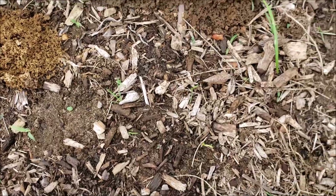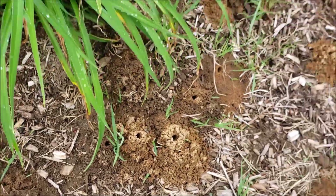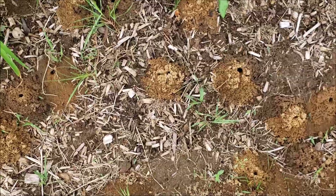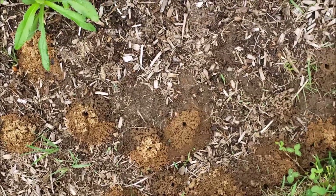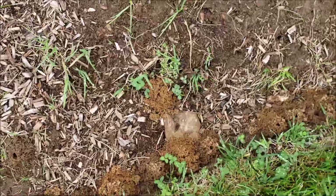I don't know if you can hear them — they're buzzing all around me. I'm having trouble getting shots of them because they move so fast. I've just never seen this many nests before; there's just so many this year.